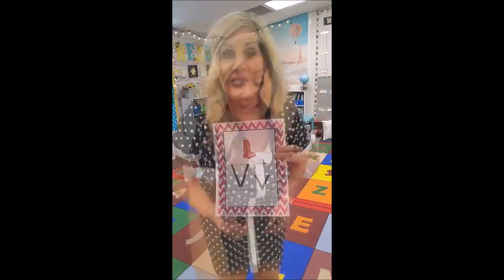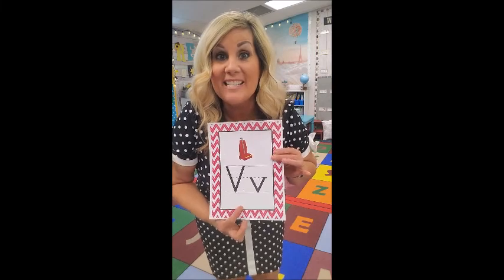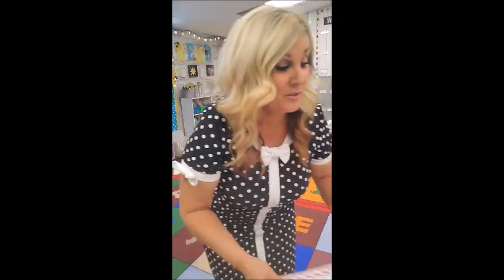V is for Vincent Vampire. Make a little V underneath your chin like this — these are like his little fangs coming out. Make a V like this and say: V, V, Vincent Vampire!